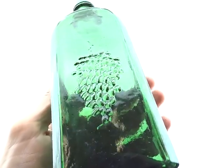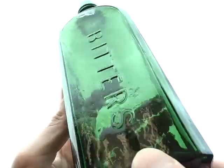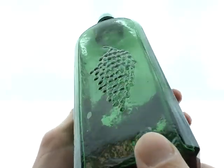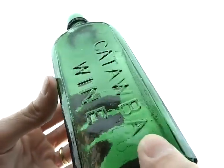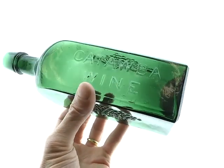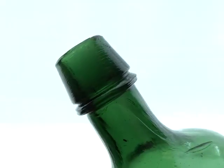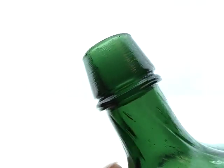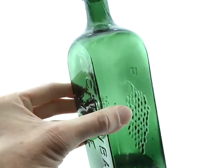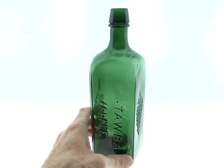Lots of crudity — I hope you can see that. More crudity, crude grapes, and the Catawba Wine name top is perfect. Just a real nice example. We haven't had a Catawba in a long time; it seemed like we used to have one every two or three sales.